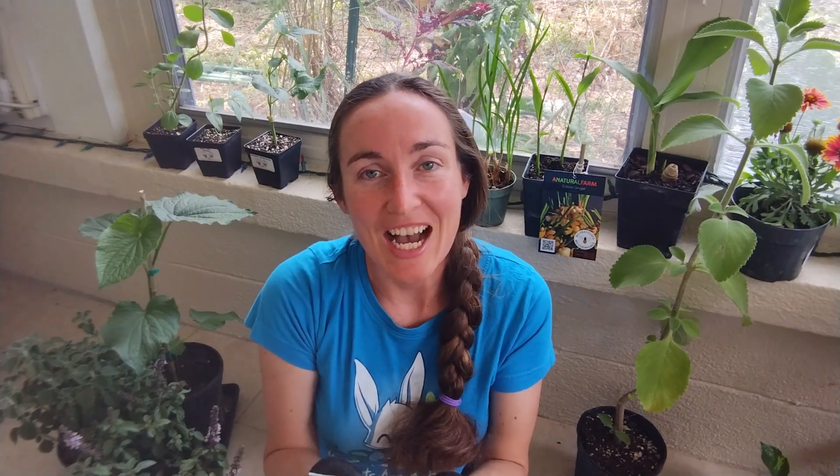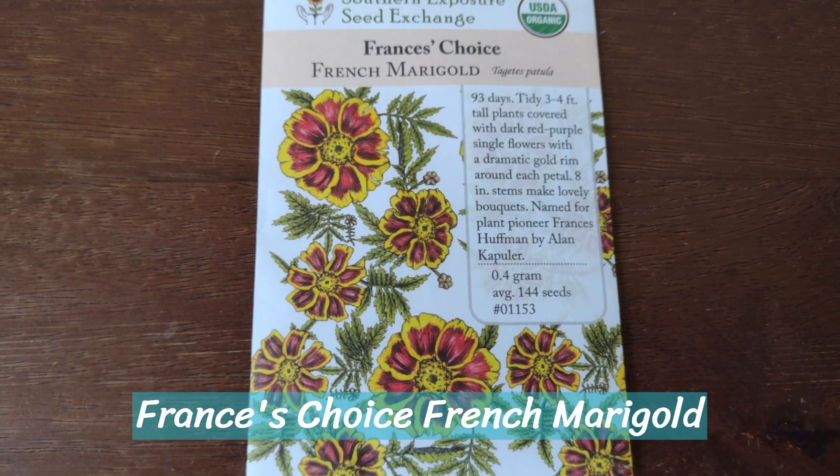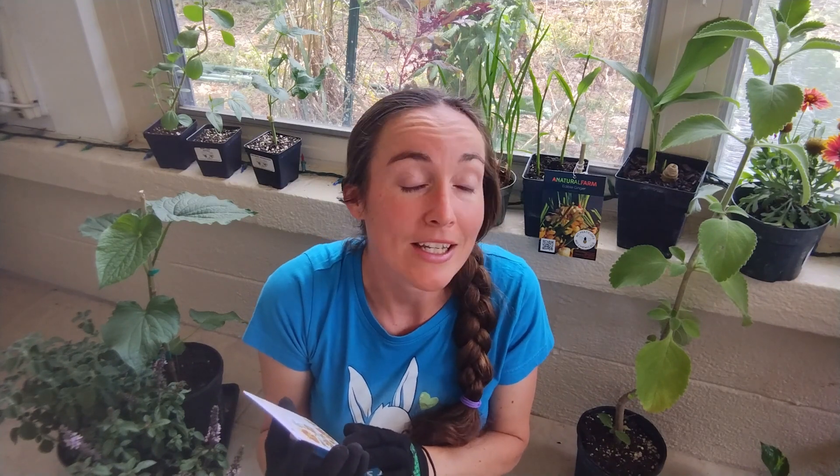This is a seed mix of the Early Sensation Mixed Cosmos. I've found that cosmos is probably one of my favorite flowers and they're so easy to grow. I didn't have this variety, so now I do — that'll be fun. And the last flower purchase was another pack of seeds: Francis's Choice, a French marigold. I've heard so many times how French marigolds do very well to fight against nematodes in your soil. I have very sandy soil and yes, loaded with nematodes. So I thought, I don't know if I have a French variety — now I know I do.